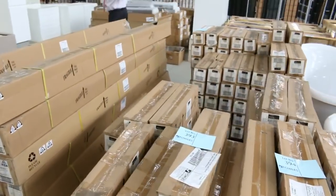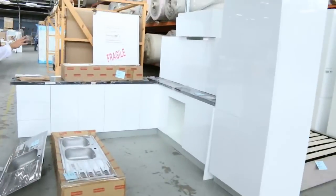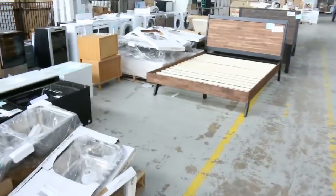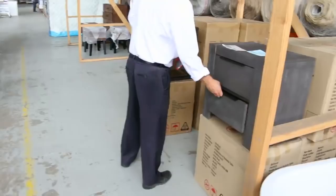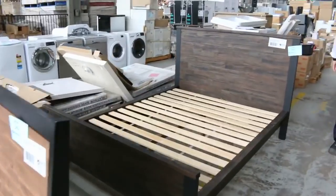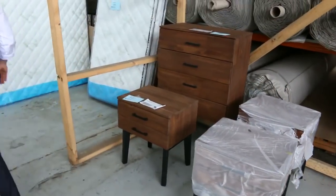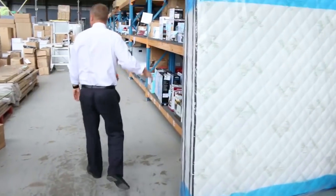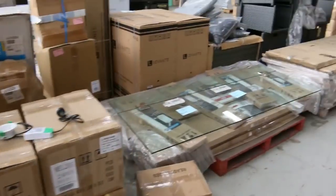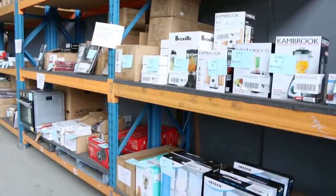There are also some cedar blinds and roller blinds later in the auction. Moving through, I can see a couple of freestanding kitchens, lots of beds and bedside drawers — beautiful bedside table and drawer combos in a couple of different styles. Lots of queen-size bed frames and more bedroom furniture, including the Charlize bed. We've got some king-size mattresses coming in, usually around the $470 mark.